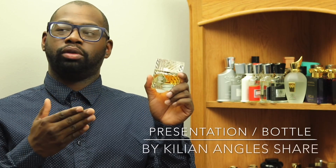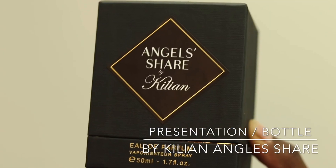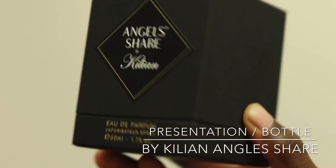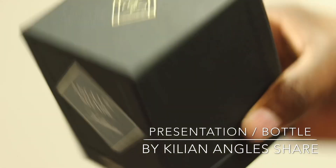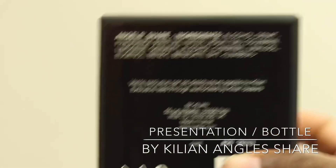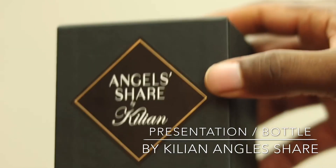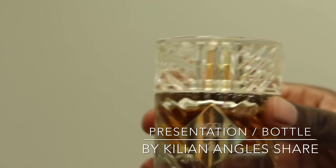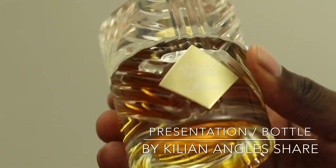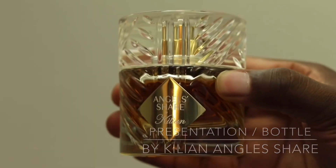Let's get it started — presentation time. This bottle is beautiful, just like the box itself. Let's take a look at it. Beautiful box — you can see they put a lot of detail into it. The bottle itself has a nice plastic top and the bottom is glass. I wish the whole thing was glass, but nevertheless it's a beautiful presentation. Now for the note breakdown: we have cognac, oak absolute, cinnamon, tonka bean absolute, sandalwood, praline, and vanilla.